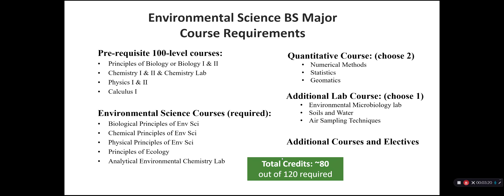Our Environmental Science BS major has a very interdisciplinary range. Since environmental science has foundations in physics, biology, chemistry, and mathematics, these are prerequisites and students in their first two years usually focus on obtaining the general foundational material needed for the upper division courses. In their sophomore to junior years, students focus on environmental science courses, with a variety of core and elective courses to hone their interests and create the major that works best for them and their career goals.